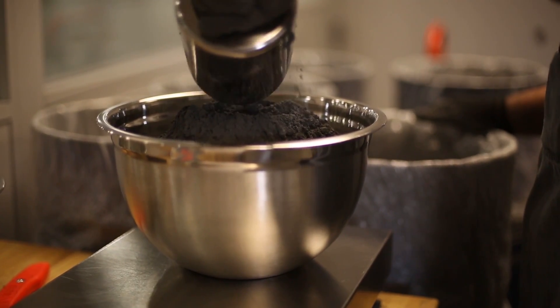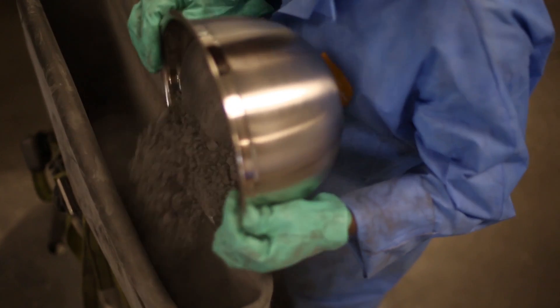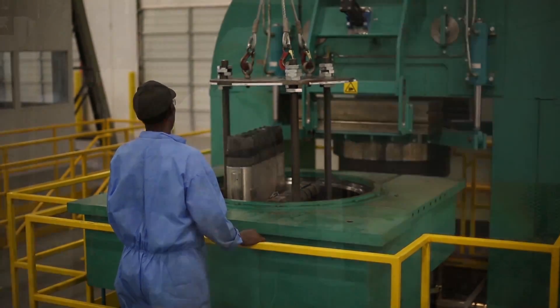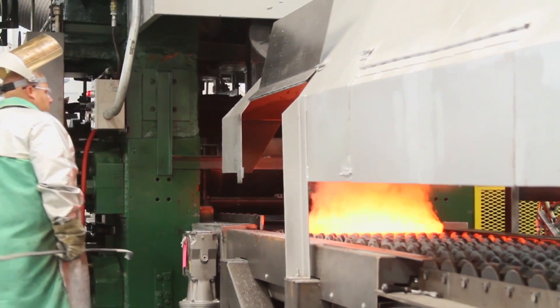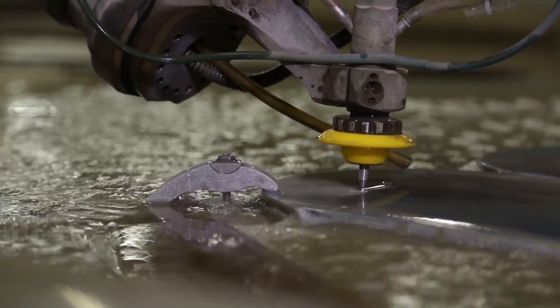Fully integrated refractory metal manufacturing enables close control of the entire process from metal powder processing to the finished product. All manufacturing is performed under the AS9100, ISO 9001, and ISO 14001 quality and environmental programs.